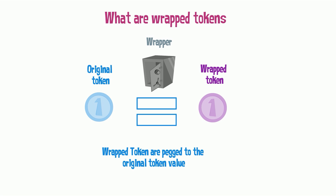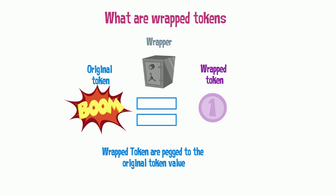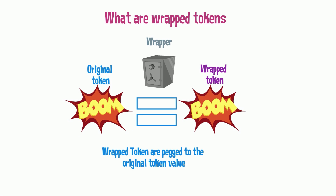It's called a wrapped token because the original asset is put in a wrapper — a kind of digital vault that allows the wrapped version to be created on another blockchain. But what would happen if the original ETH locked in the vault disappears? In that case, without any counterpart, the wrapped ETH would lose its peg and be worth nothing. And that's exactly what happened with the Nomad hack. Since most of the original assets disappeared, all wrapped assets lost their original value.